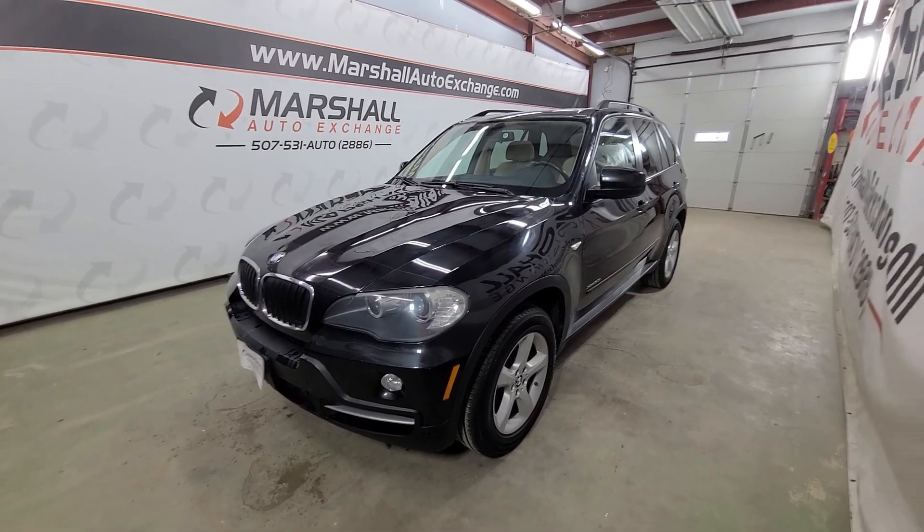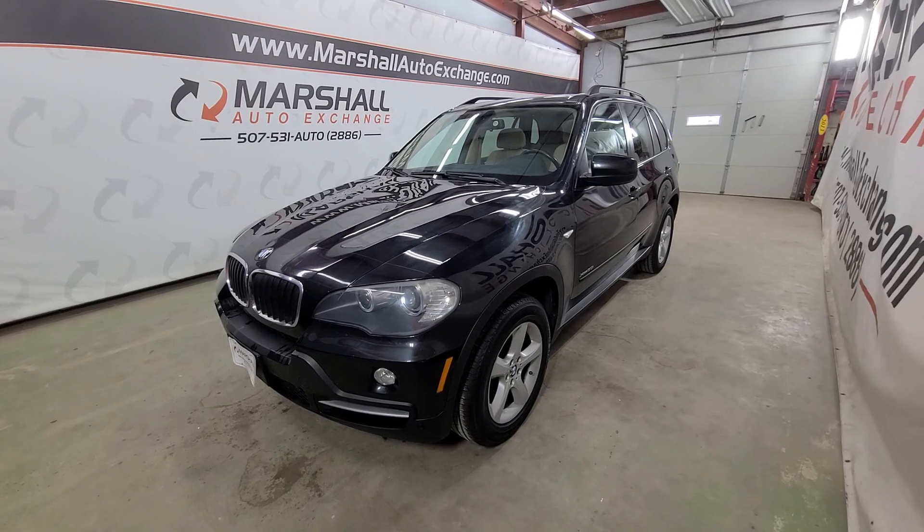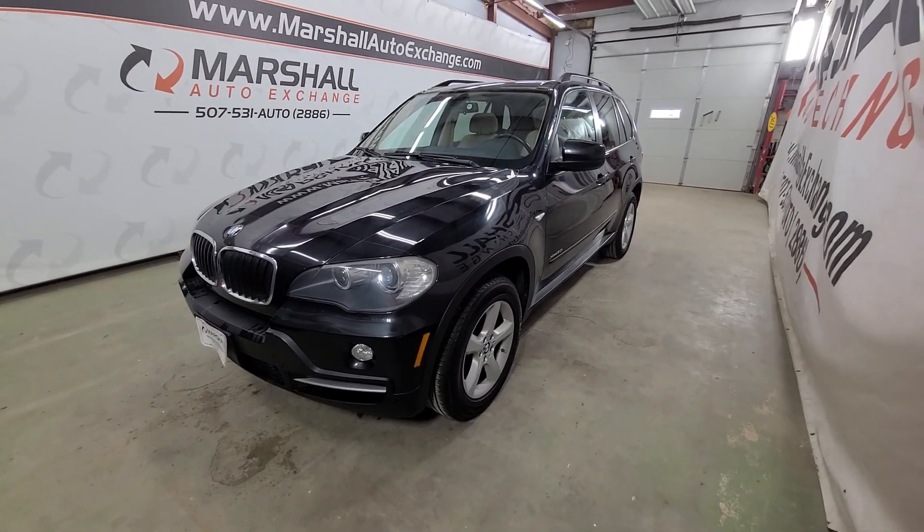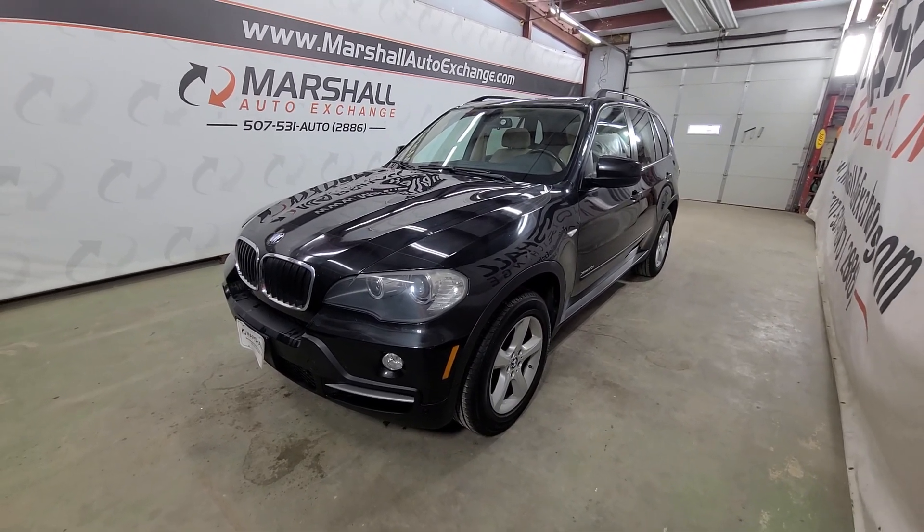Hey everybody, Josh here with you from the Marshall Auto Exchange. Going to do a quick video on our 2009 BMW X5 — it is the xDrive30i package, which is the all-wheel drive. In this video we'll be talking about mechanically how it runs and drives, cosmetically maybe a thing or two you missed in the photos, and then a little history on the vehicle.